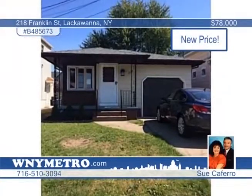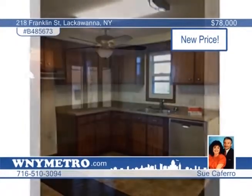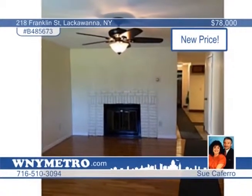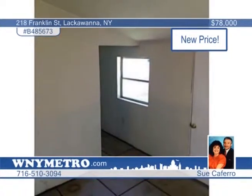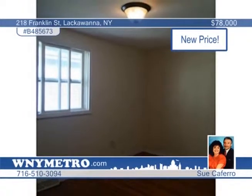This three-bedroom home is totally updated from top to bottom. Updates include the ceramic bath and electric panel, totally stripped roof, sump pump, and all replacement windows. The kitchen boasts a built-in dishwasher and all hardwood floors are refinished. A nice family room is also featured, plus a finished garage with a new keypad and opener. See more when you schedule your showing with Sue Caferro.